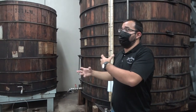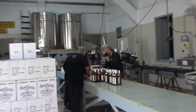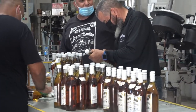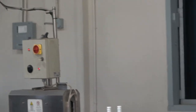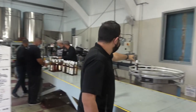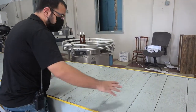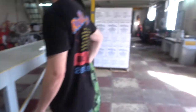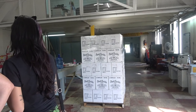Earlier today they finished a production run of bottling — right now they're fixing misplaced labels. The bottling line works like this: empty bottles are placed on the line, the first station fills them, the second caps them, and the third labels them. Bottles come out the other end and are placed on a table, then packaged by hand one bottle at a time into boxes for distribution.